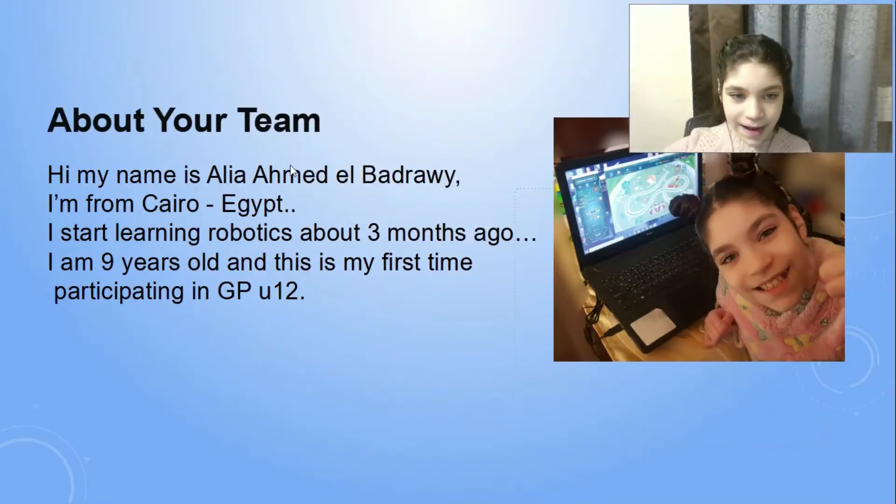Hi, my name is Ali Ahmed Al-Bajraouf. I'm from Cairo, Egypt. I started learning robotics about three months ago. I'm nine years old and this is my first time participating in GB Under-12.